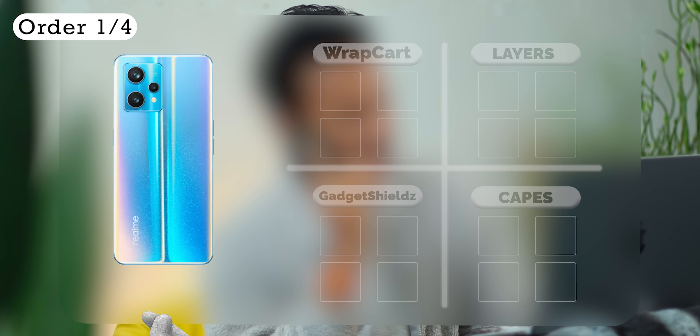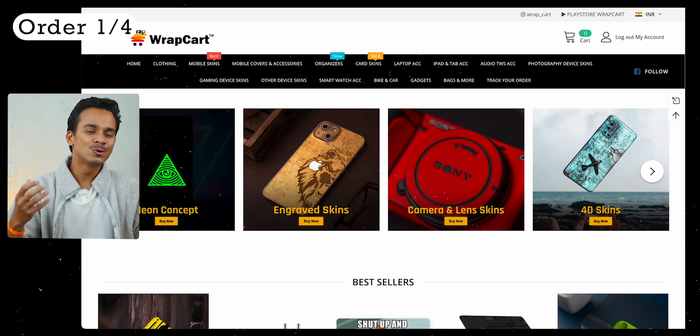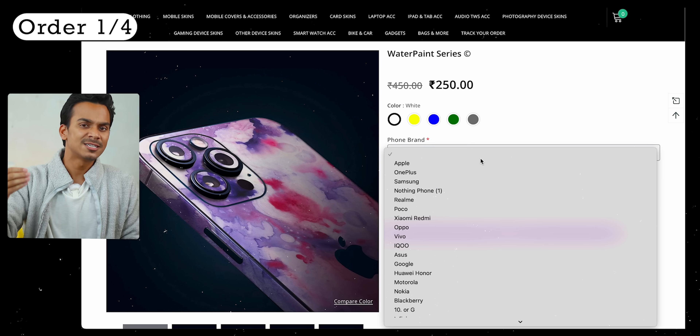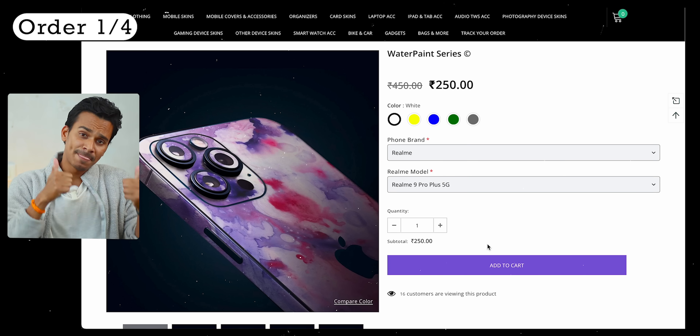So, 4 friends got mobile skins as a gift. First up — Wrap Card, done. Which phone is there? Realme 9 Pro Plus. This is the availability of the skin. The website looks pretty good, even with phone mockups, and the device support option is a lot more. The designs are also good.